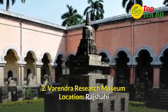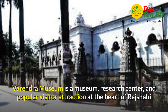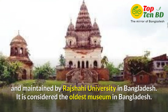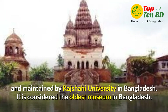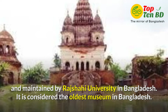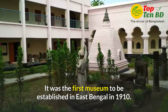Number 2: Borendro Research Museum. Location at Rajshahi. Borendro Museum is a museum, research center, and popular visitor attraction at the heart of Rajshahi, maintained by Rajshahi University in Bangladesh. It is considered the oldest museum in Bangladesh. It was the first museum to be established in East Bengal, in 1910.